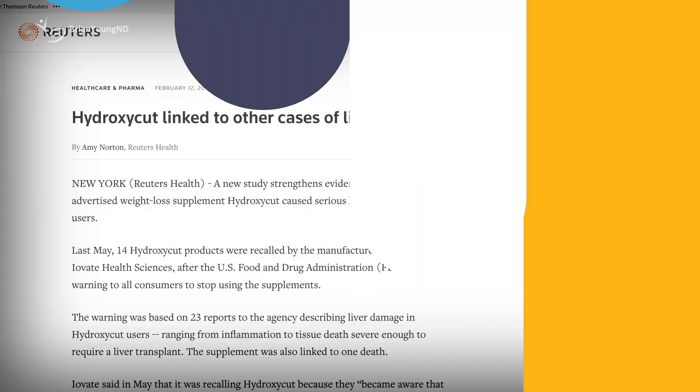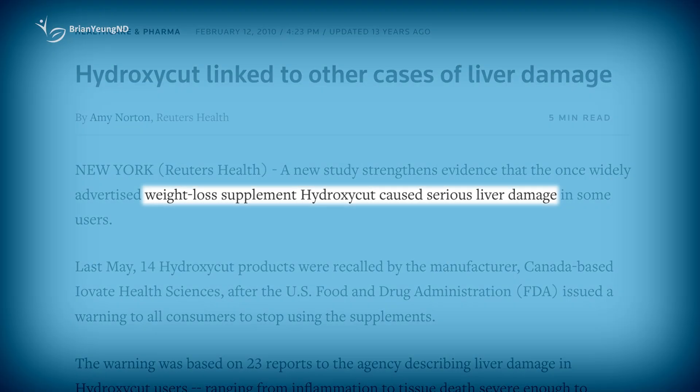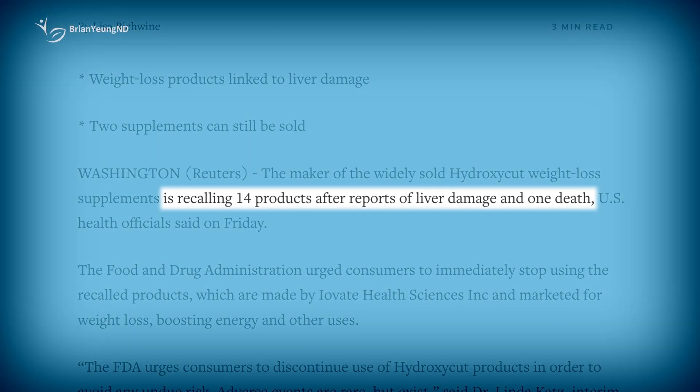Hydroxycut is one of the most popular weight loss supplements in North America. In the past, it has also been directly linked to multiple cases of acute liver injury, including one fatality, and as a result, their formulation has gone through some changes over the years in an attempt to stop these cases. Unfortunately, this has not stopped the problem, and Hydroxycut is still causing serious side effects to this day. But how effective is Hydroxycut for weight loss, and how do you know if it's safe for you to use?